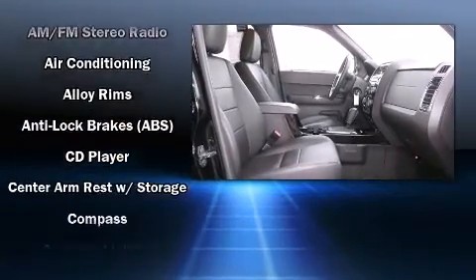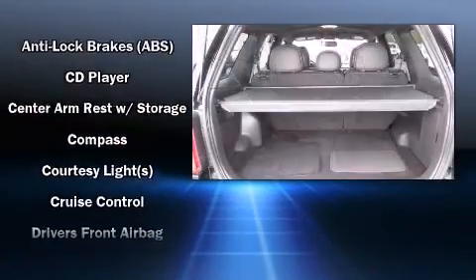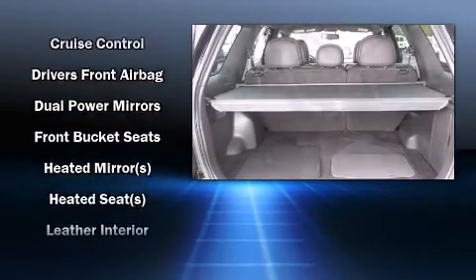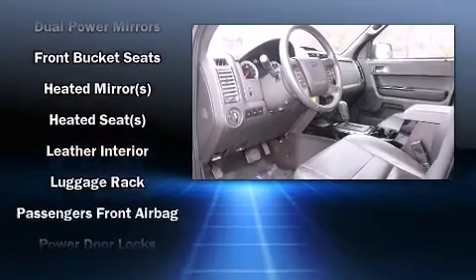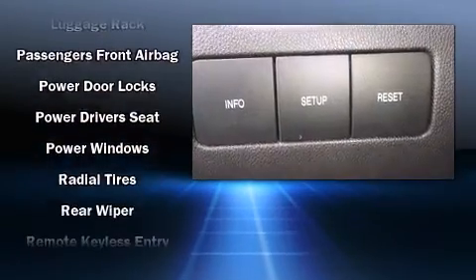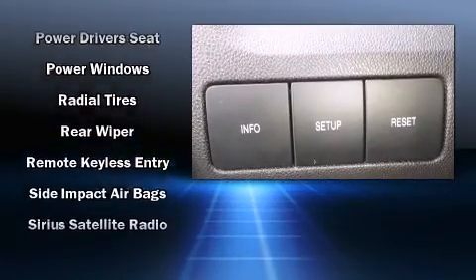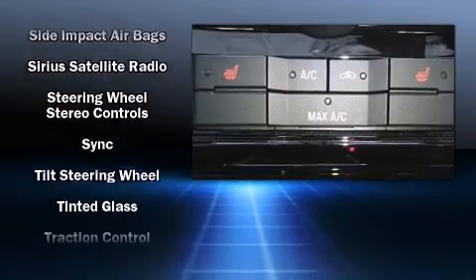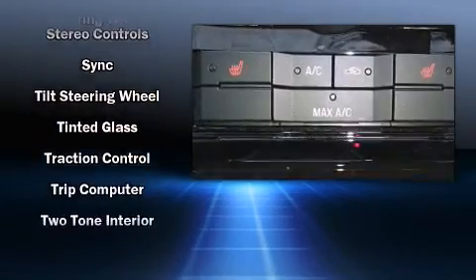Safety equipment has been integrated throughout, including head curtain airbags, front side impact airbags, traction control, ignition disabling, and ABS brakes. Electronic stability control assures solid grip atop the road surface, no matter how challenging the driving conditions.